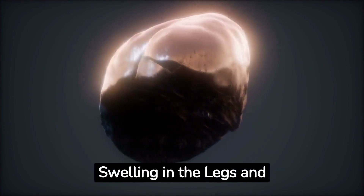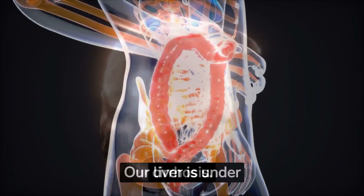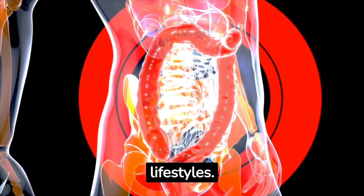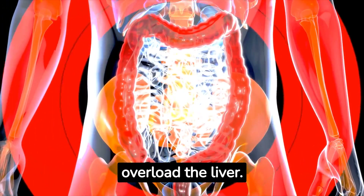Swelling in the legs and abdomen could be a sign of liver disease, specifically a condition known as cirrhosis. Our liver is under constant strain due to our modern lifestyles. Unhealthy eating habits, like consuming too much sugar, refined foods, alcohol, and fructose, can overload the liver.